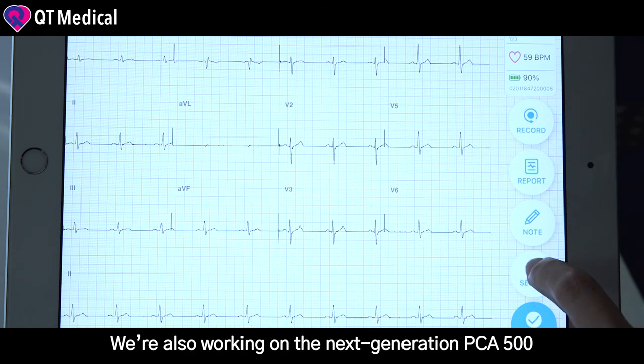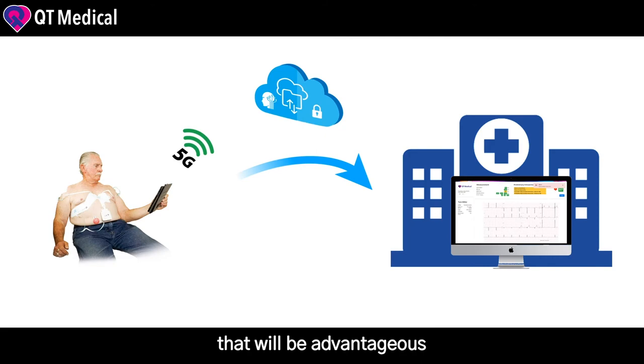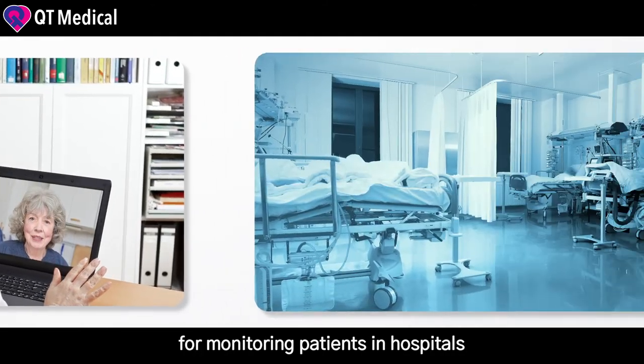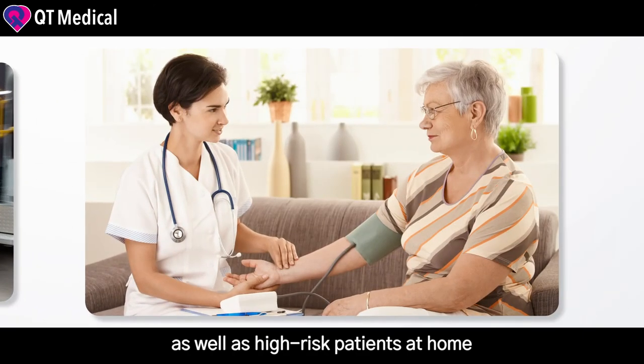We are also working on the next generation PCI 500, a 5G-connected, AI-powered continuous 12-week ECG monitor that will be advantageous for monitoring patients in hospitals, ICU, emergency rooms, ambulances, as well as high-risk patients at home.